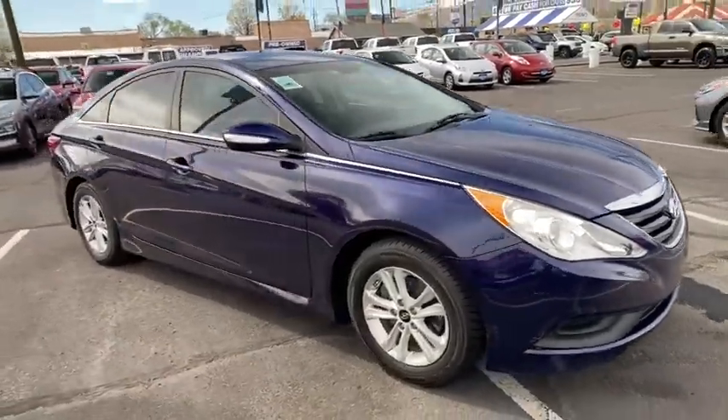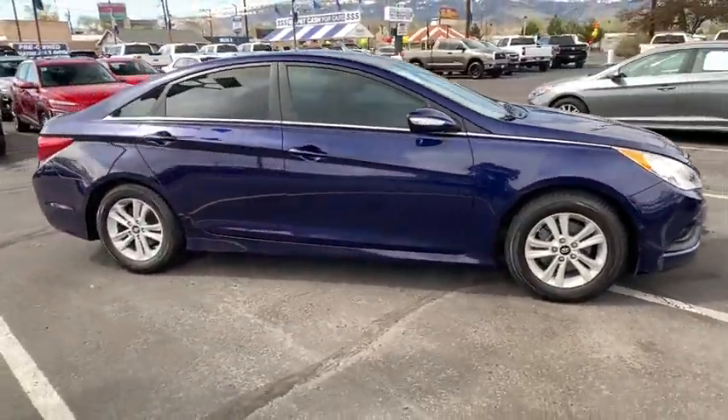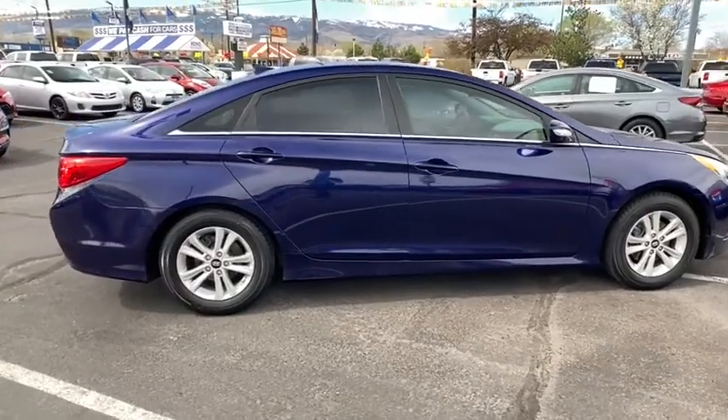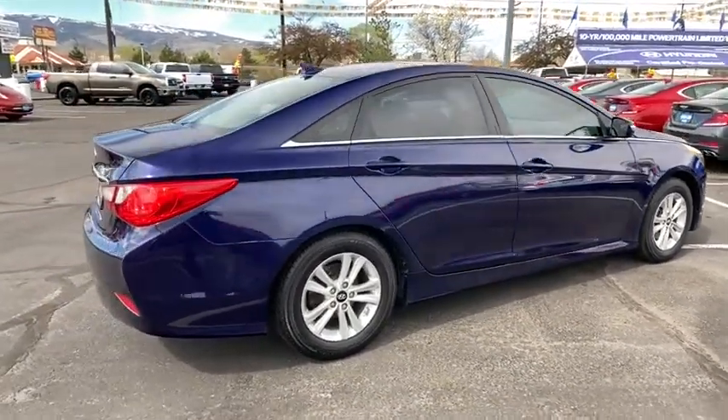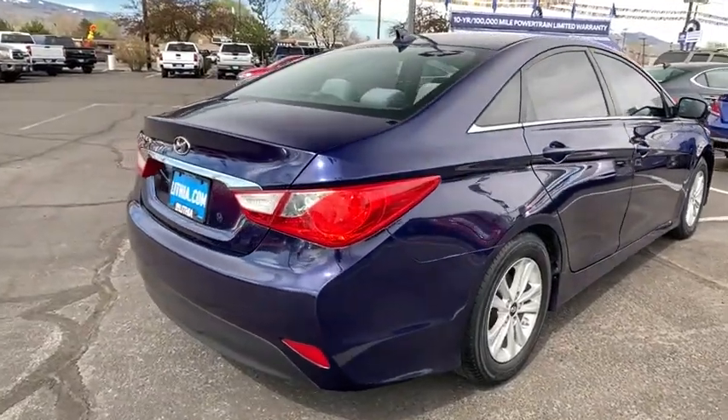Come test drive the 2014 Hyundai Sonata. The Sonata has a long list of technologically advanced interior features and options that make driving safer, more convenient, and much more fun.